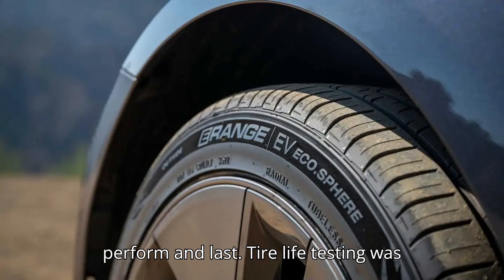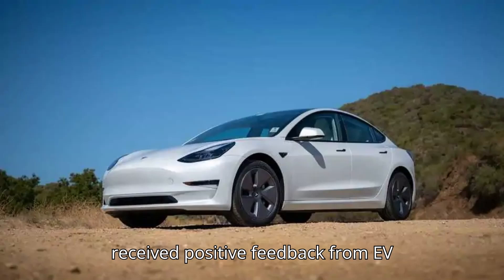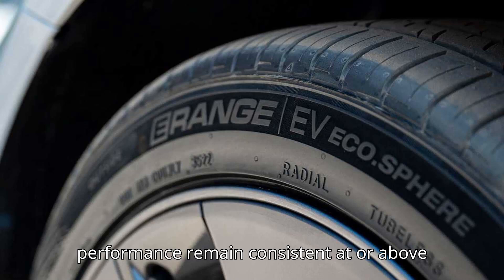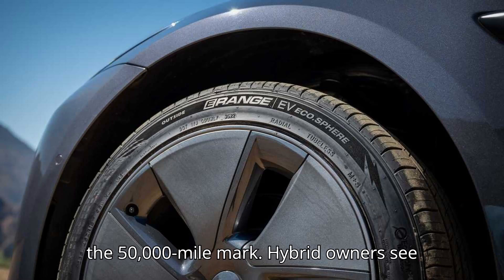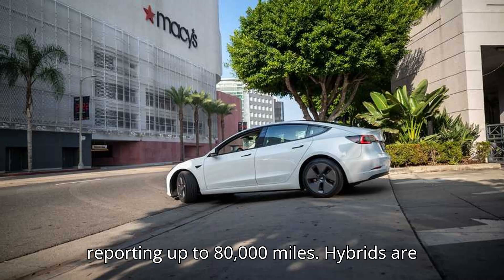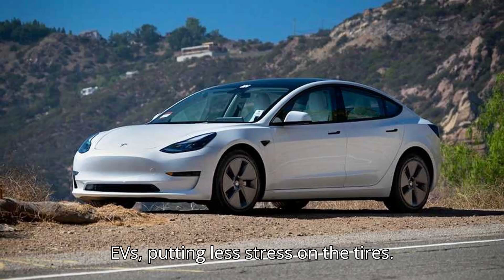Tires designed to perform and last — tire life testing was part of that process. Silo and said it has received positive feedback from EV owners, who state that tread wear and performance remain consistent at or above the 50,000-mile mark. Hybrid owners see even longer tread life, with some reporting up to 80,000 miles. Hybrids are generally less powerful and lighter than EVs, putting less stress on the tires.